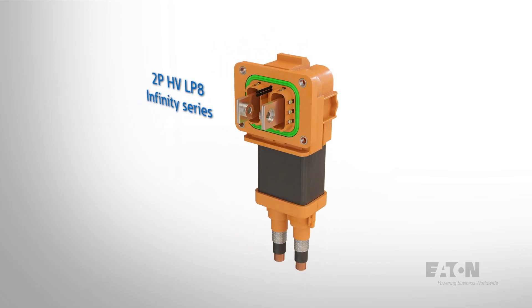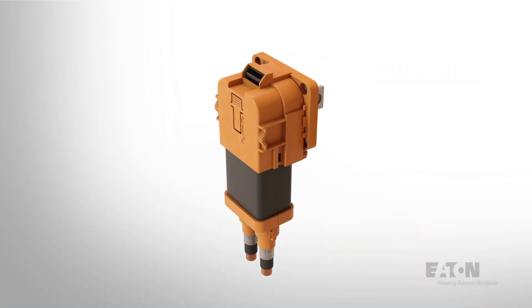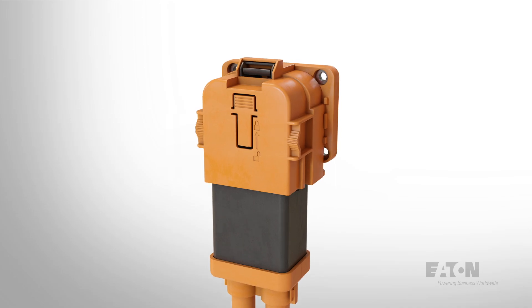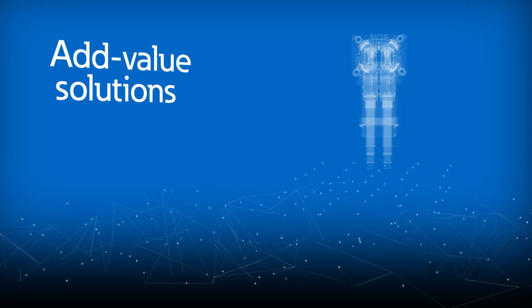The Infinity series connection system that we pioneered to increase affordability, efficiency and safety in signal and data transmission.